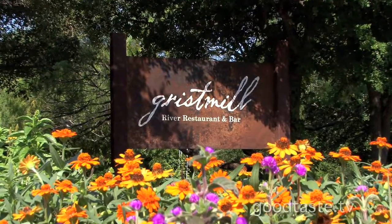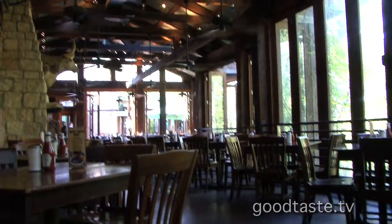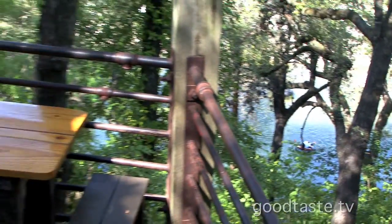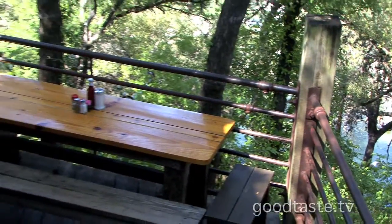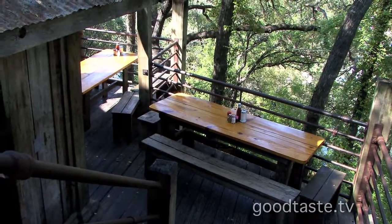We're at the legendary Grist Mill restaurant — I love this place. There are so many cool venues here: the giant tall ceilings, if you're inside with the toasty fire, or the weather's good almost 365 days a year here and you can sit outside on the river. It's an incredible venue. I'm here with Steve to show you some of the wonderful food here as well.